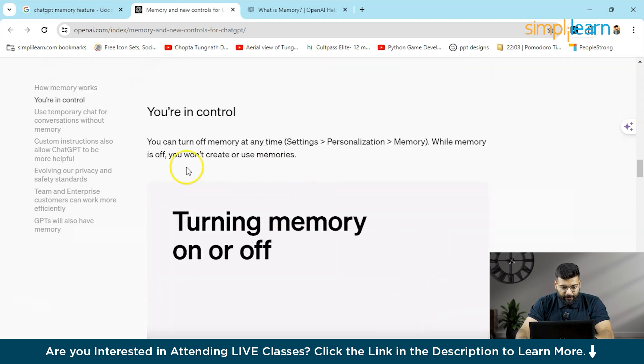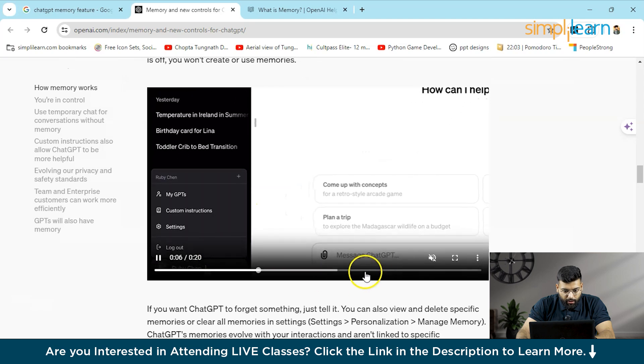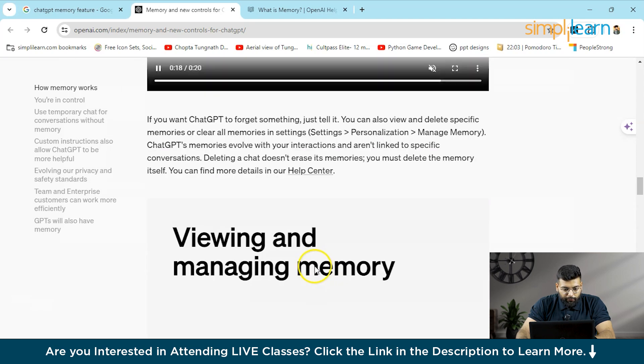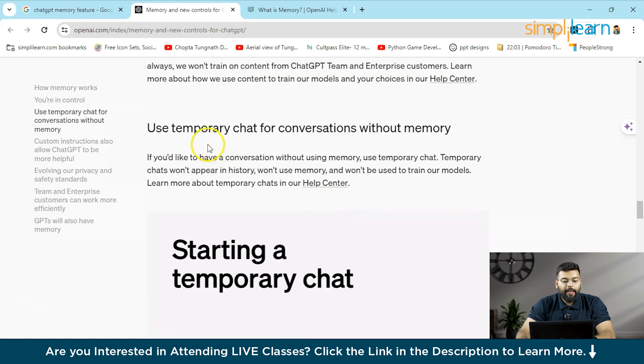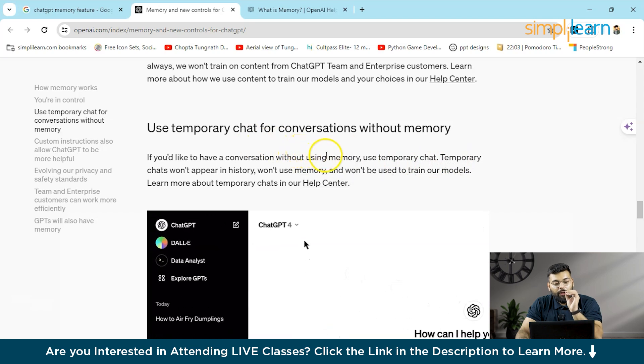You are in control of the memory. You can use and delete memory accordingly. In the Manage section you can view stored memories. There is also a Temporary Chat section if you want to have a conversation without storing any memory.